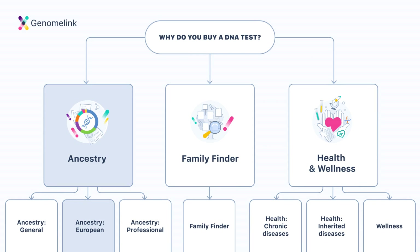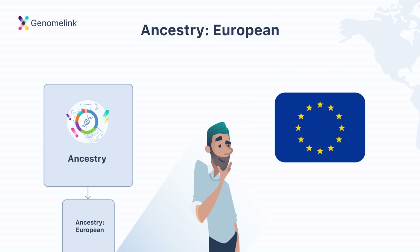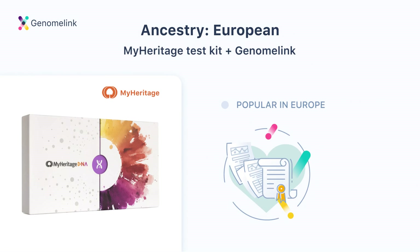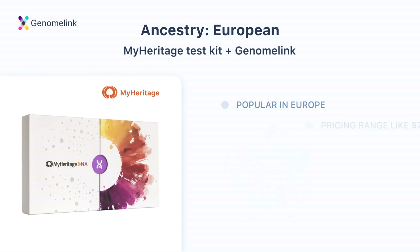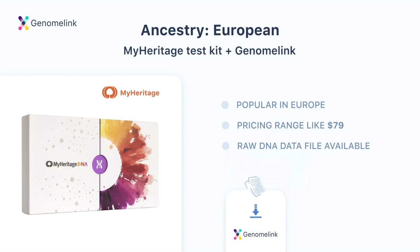The second type is Ancestry European. If you want to learn more about your ancestry and are interested in a specific European region or ethnicity, our recommendation is to purchase the MyHeritage DNA test kit. MyHeritage is known as the most popular test in European regions, which means it could reveal more information about the European side of your ancestry. At $79, it's a great price. MyHeritage allows downloading data, so you can upload it to other sites. While MyHeritage doesn't give much information about genetic traits aside from ancestry, GenomeLink has hundreds of fun traits you can unlock from MyHeritage data.